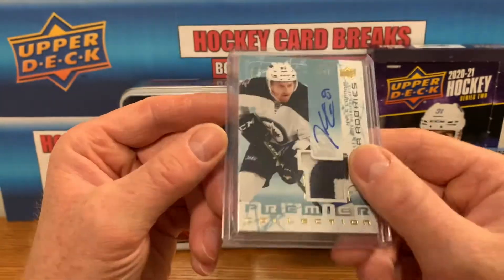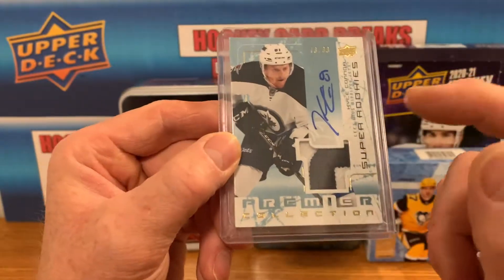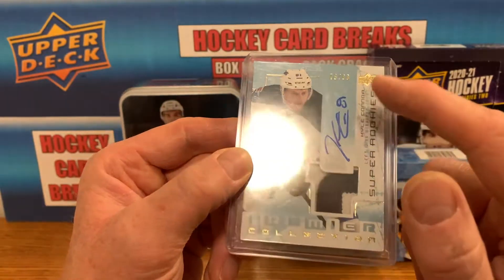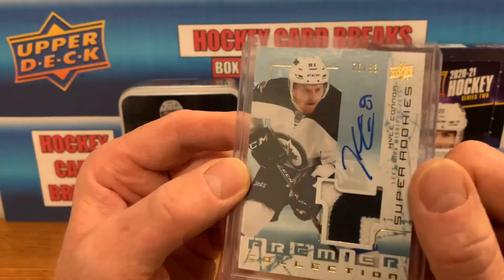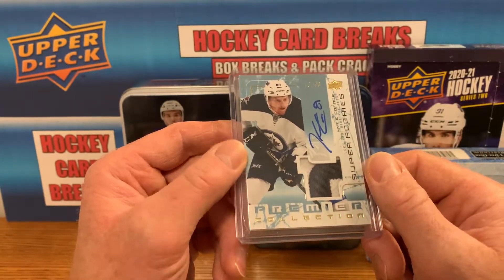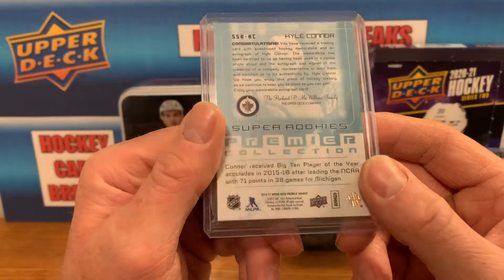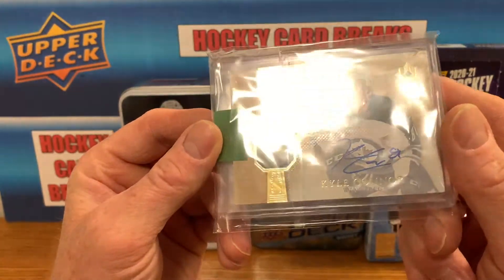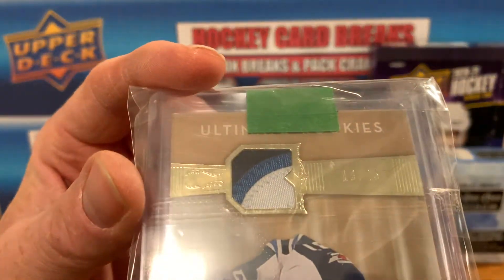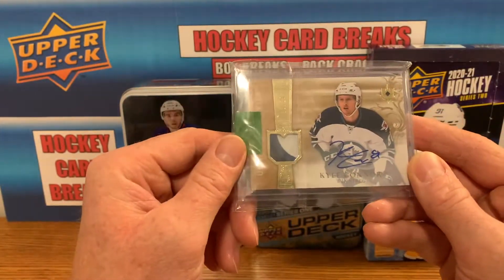Picked up a Premier retro Super Rookie — I really like the super rookies. Even though it's a smaller patch, it's an on-card auto with usually a pretty low serial number. This one is 10 of 99, retro version, from 16-17 Premier. Got another on-card auto patch, this one only numbered to 25 from Ultimate — small patch but triple color, three-color patch on-card auto. Very nice card.